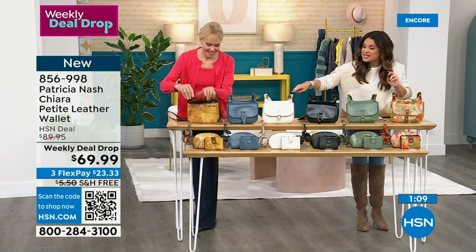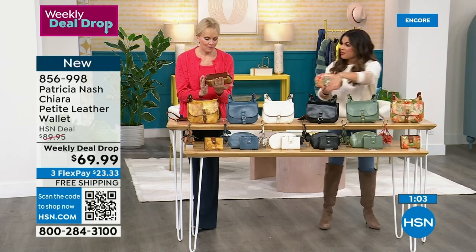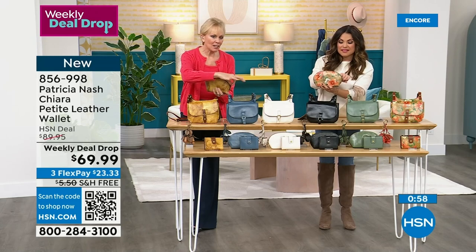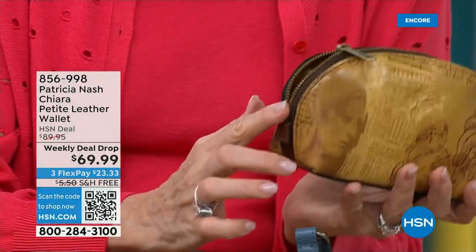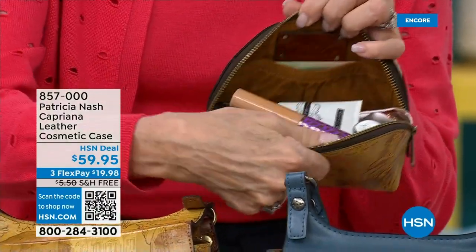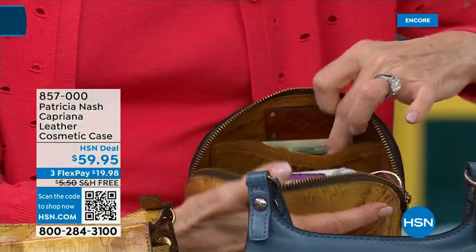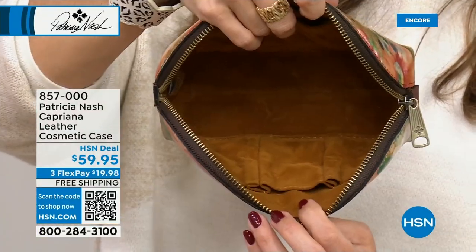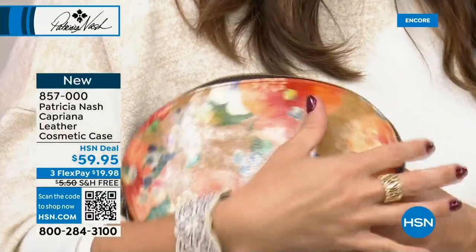Now let's look at the Italian Sketchbook cosmetic case — all the same colors, and the zip doesn't just go from top to top, it comes over the side and goes all the way down to the other side, so you can open it up wide. There's so much makeup in here and it has a little elastic pocket. You could even put your debit card and money in here and use this as a little clutch.